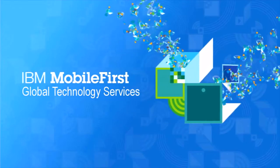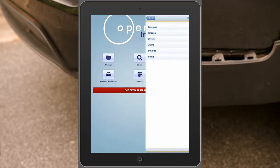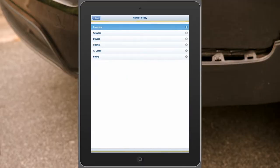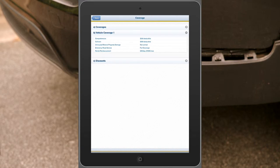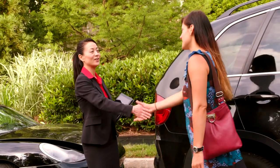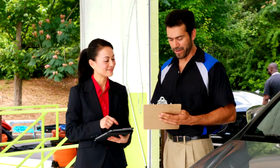With IBM Mobile First Services, customer care functions can be integrated into the company's mobile infrastructure, applications, and processes to allow customers easy and rapid access to sales and technical support, delivering a more seamless and consistent customer experience across all channels and touch points — from agents, to claims adjusters, to customer support teams.